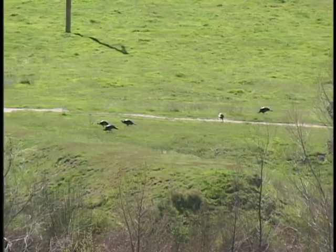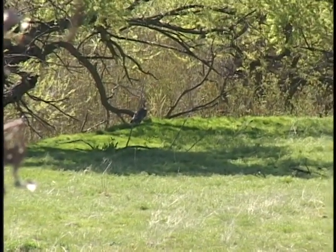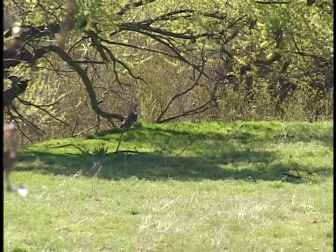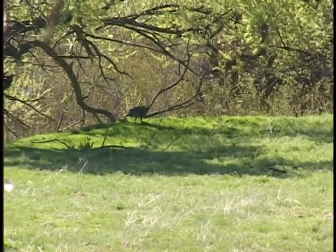Some areas to look for if you want to try turkey hunting are forested areas next to clearings. Springtime is the breeding season for turkeys, and males will come out into these clearings and strut and fluff up to try to attract females.